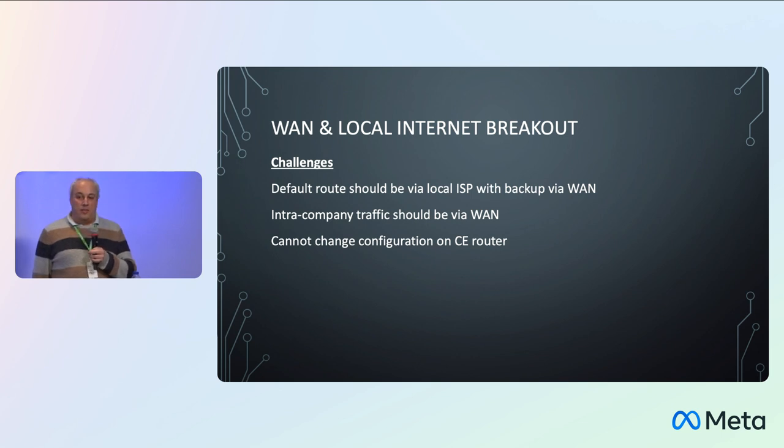For sites with WAN plus local internet breakout, there are a couple more challenges. We wanted the default route to be via the local internet breakout with a backup going to the WAN, and we wanted all intra-company traffic to stick to the WAN and not go out to the internet and back in — due to both firewall complexity and privacy concerns around potentially unencrypted traffic on a public network. And again, we can't change the CE router config because it's a managed service.